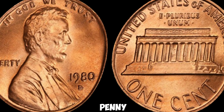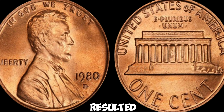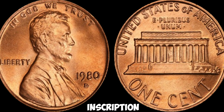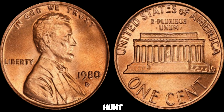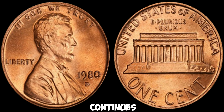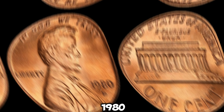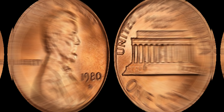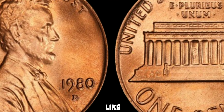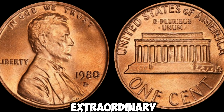What sets this particular penny apart is the presence of a double-die error, where the minting process resulted in a slight doubling of the inscription and features on the coin. It was in the hands of an unsuspecting collector that the true value of the 1980D Lincoln penny was realized. "I couldn't believe my eyes when I first spotted it in a jar of loose change. At first glance, it looked like any other penny, but upon closer inspection, I knew I had stumbled upon something extraordinary."